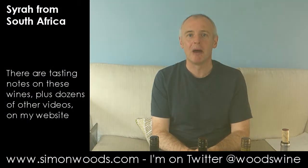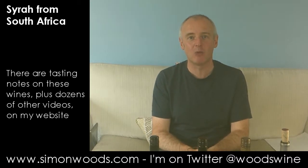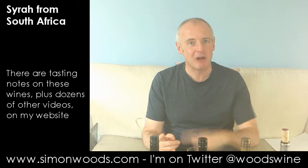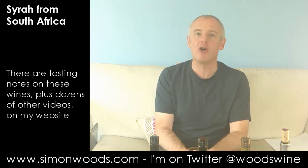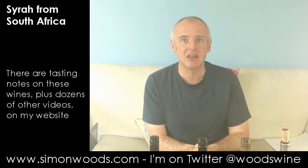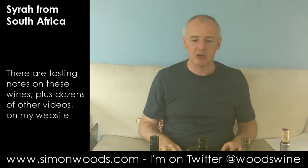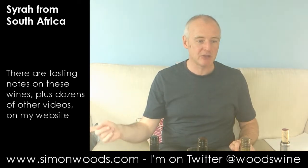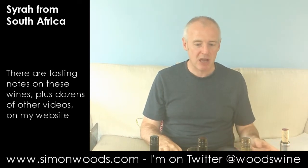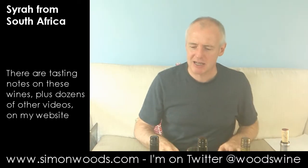Hi there, Simon from SimonWords.com. I have three Syrahs and one Shiraz in front of me, all from South Africa. One's labelled Shiraz, the other three are labelled Syrah. Is this indicative of the mindset of the people who made them, or is it a marketing thing? Only one way to find out. I've got them organised in vintage order, so we're going from a 2012 and finishing up with a 2007. Most of them from Stellenbosch. All about 14, 14.5% alcohol.